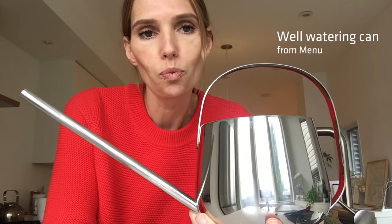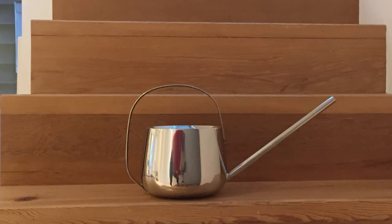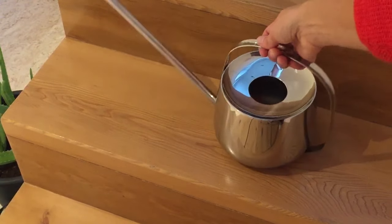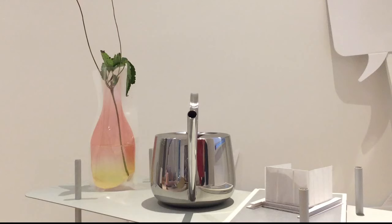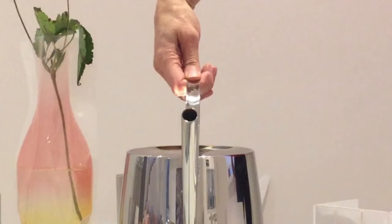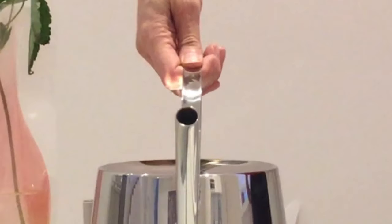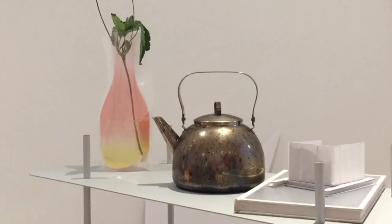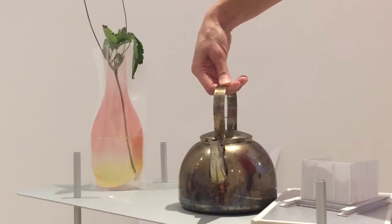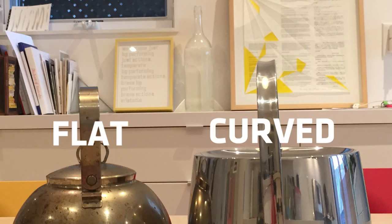Number two is this product which is called the Well Watering Can. There are two details on this product that make me think of form follows function. The first is the handle. What makes it so good is when you pick it up, the handle fits between the curve of your thumb and hand perfectly. It's such a small but considerate detail. You can see the difference between something that is completely flat versus this handle which has a curved surface.